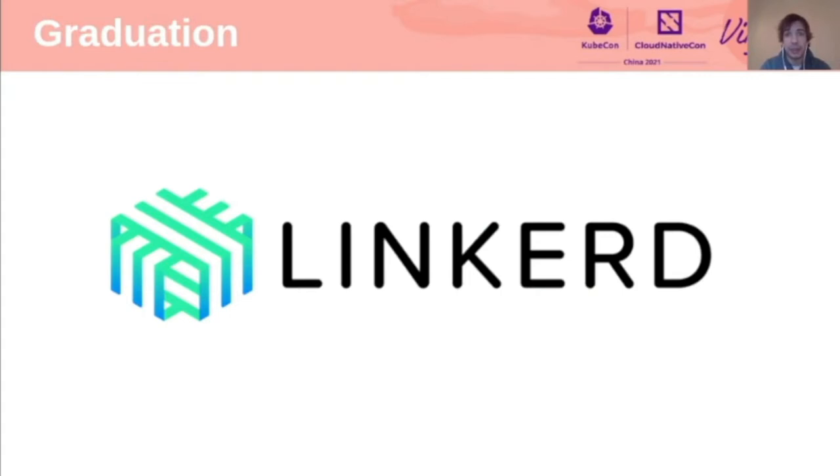In addition to incubation, we also have a new project that moved to graduation — and that's Linkerd. Linkerd is the 16th project to join the graduated stage in the CNCF, making 16 graduated projects in total. It is the service mesh for Kubernetes: it makes running services easier and safer by giving you runtime debugging, observability, reliability, and security, all without requiring any changes to your code.